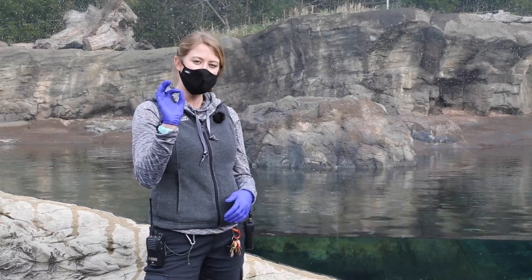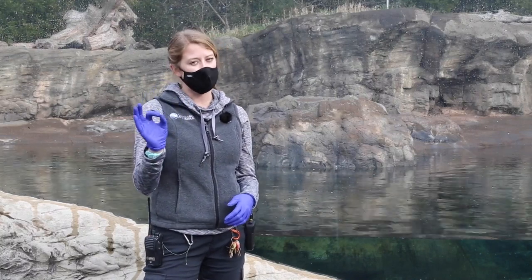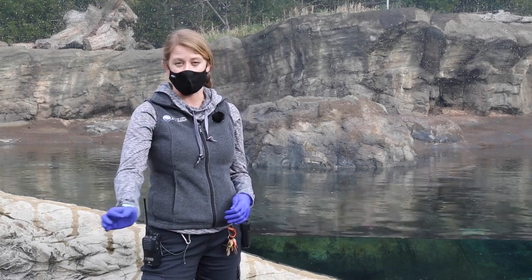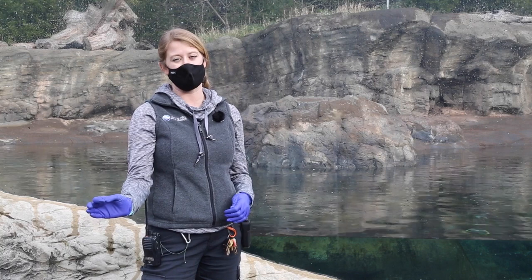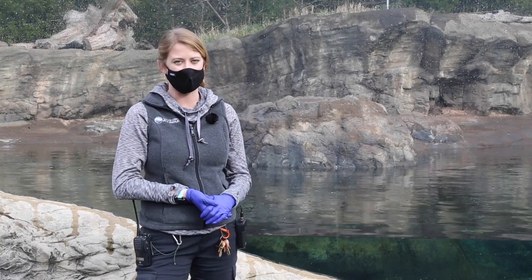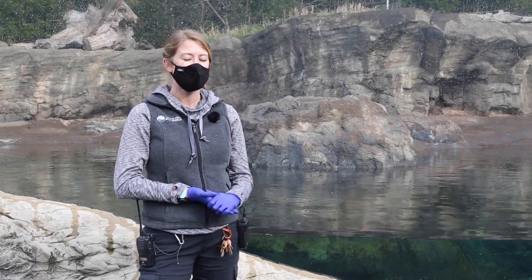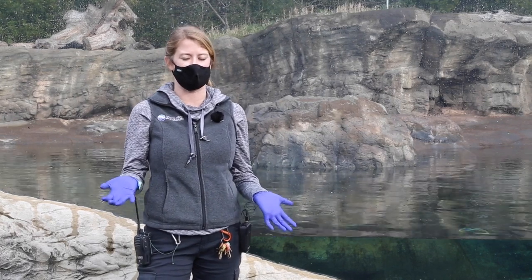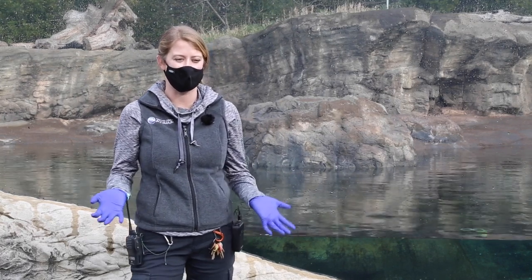If you make an okay sign like this, that's about a square inch of space. Placing that onto Oswald's body, you would be able to count up to one million hairs in that tiny square inch. Compare that to the average human head, where you'd be lucky to count up to 700 hairs in that same area.